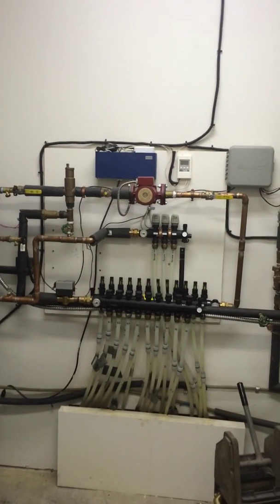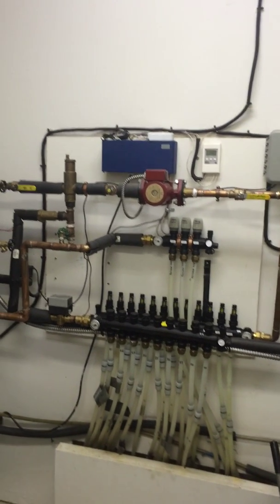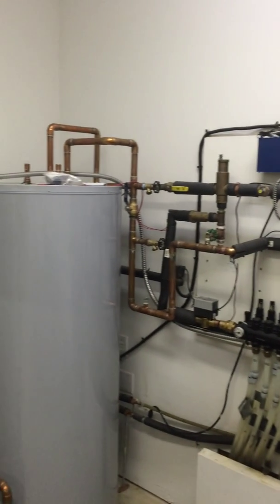What we're going to show you today is a geothermal heating and cooling system taking care of this small commercial building that's tied to a radiant floor heating system.